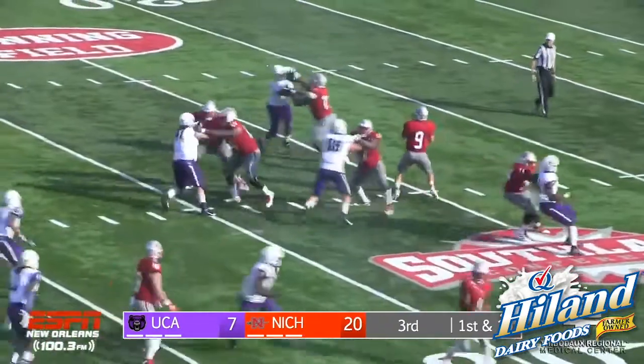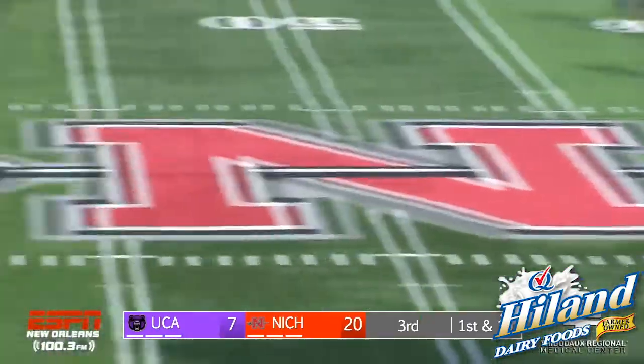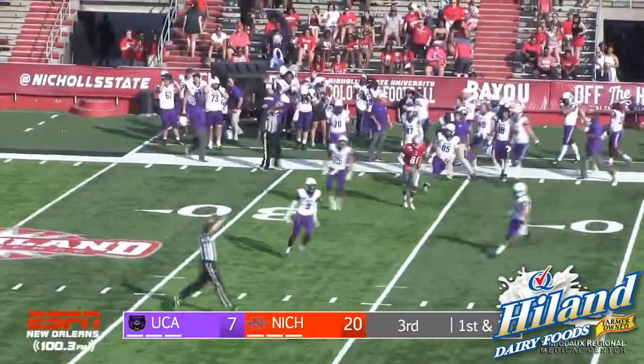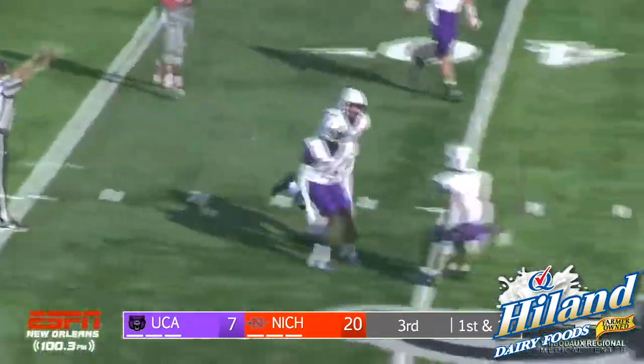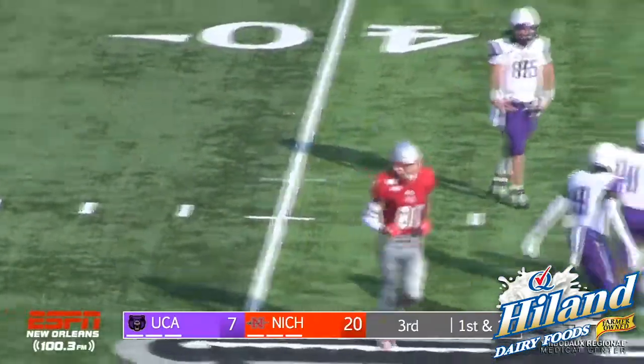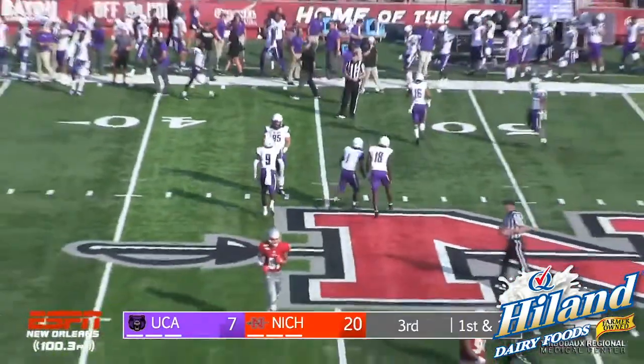The snap — looks to throw, cocks his arm, fires deep down the right sideline — pass is intercepted. Robert Rochelle took it away from David Robinson, and he grabs an interception right there. That is his third of the season.